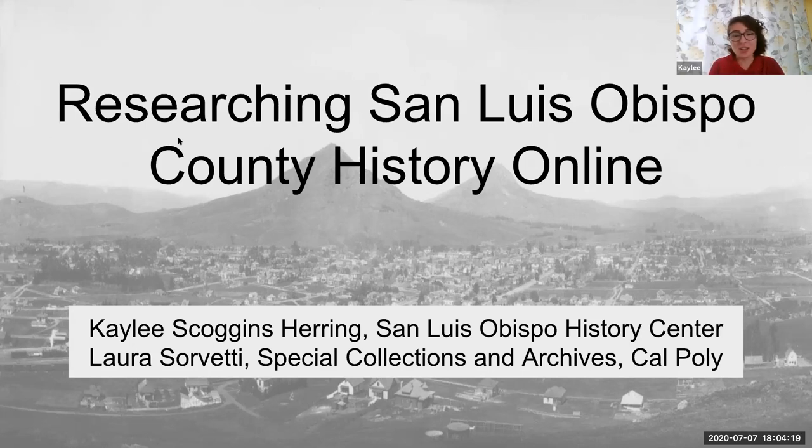I'm Kaylee Alanis-Goggentering. I am the History Center's Collections Manager and Archivist. Hello, everyone. I'm Laura Sorvetti. I work at Cal Poly in the Kennedy Library in the Special Collections and Archives department.